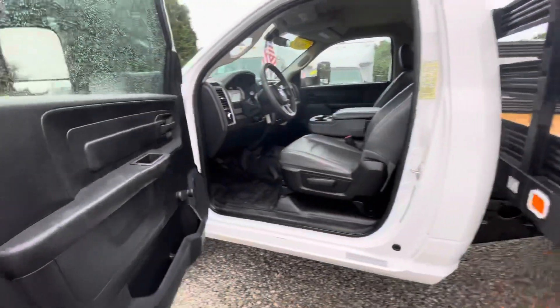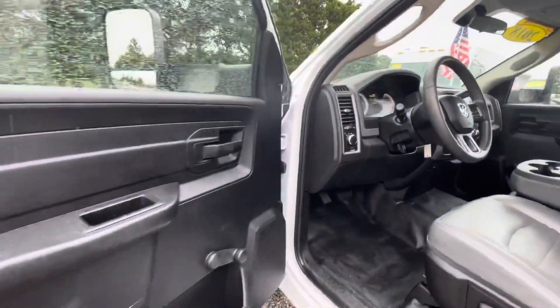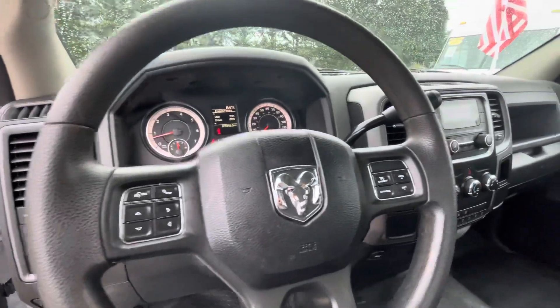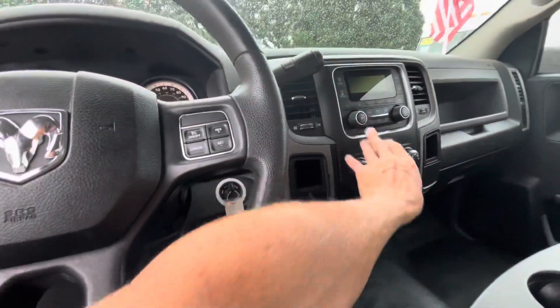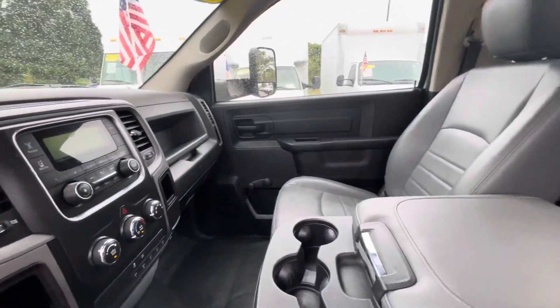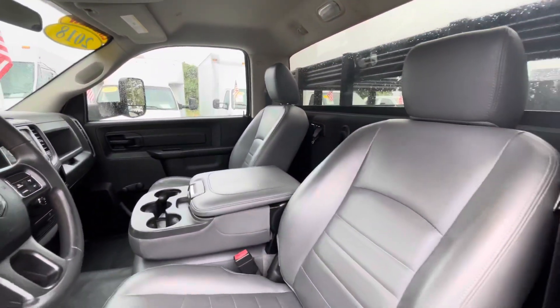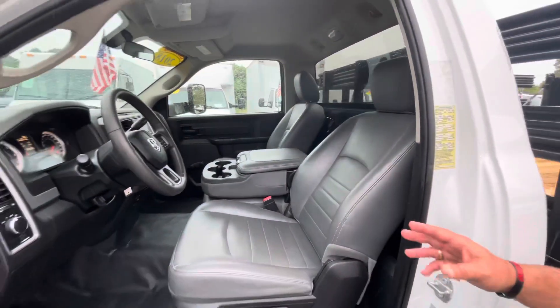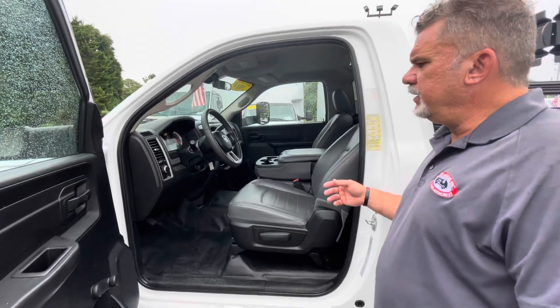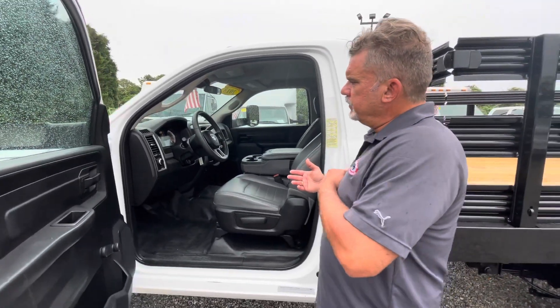Kind of a plain Jane, not a ton of options in this vehicle to brag about. But it's got the basics — auxiliary switches, Bluetooth, hands-free, cruise control, things like that.